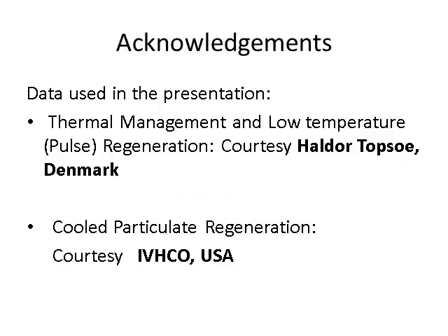I must acknowledge that the data used in this presentation on thermal management and low temperature pulse regeneration is courtesy of Haldor Topsoe Denmark, for whom I am the technical advisor and privy to some of the information. The cool particulate regeneration data is also courtesy of them.